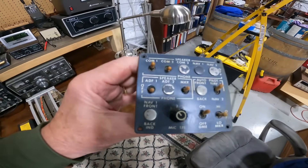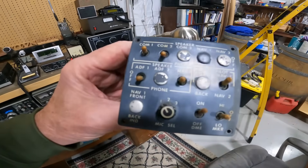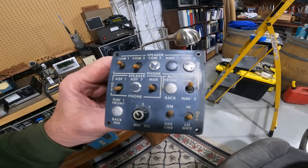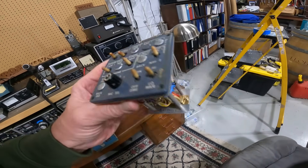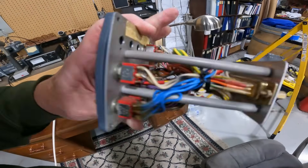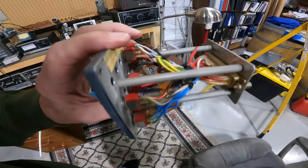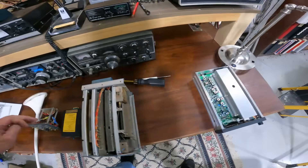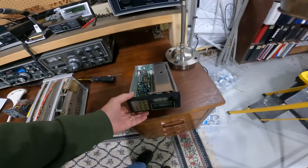I've had two Cessnas; my first one was a 310Q model. This is the comm panel — or intercom panel — and you could also select various navigation functions. It was just sort of a switching device. I replaced this as soon as I got the aircraft, about 20 years ago.